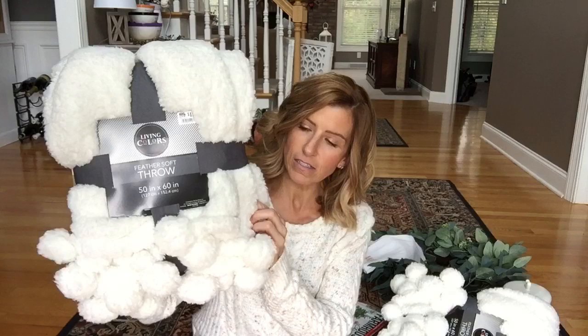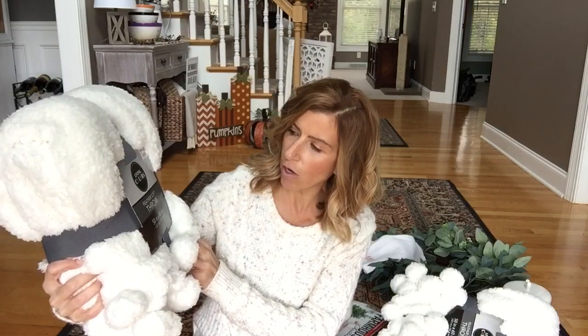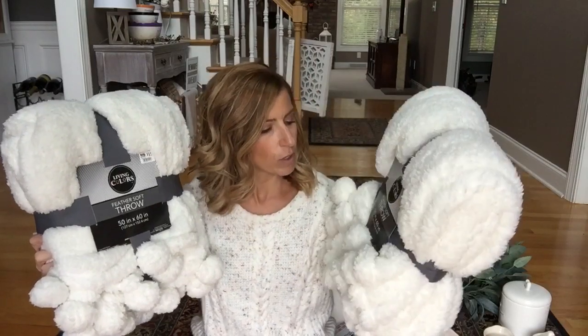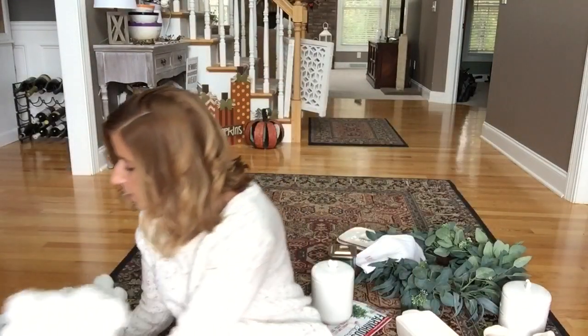First we'll start with Big Lots. I got two of these really fuzzy white blankets — they have pom-poms. They're called the Feather Soft Throw. They're not huge; they're the standard 50 by 60 inch throws. I got two of them and they were $15 each. I thought that was so awesome for $15. These obviously will not just be for Christmastime — they will be on my couch all winter. They came in this color, also gray and a light pink, but it wouldn't go in my house.